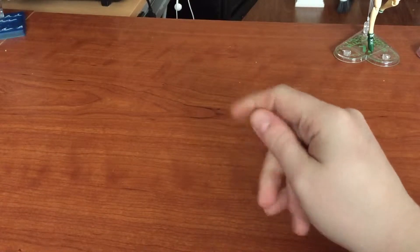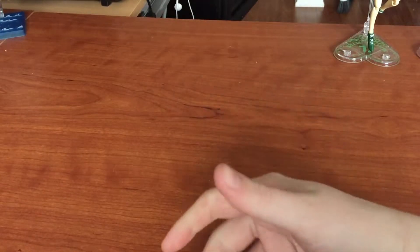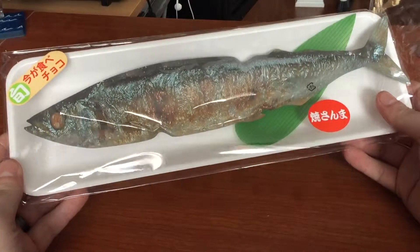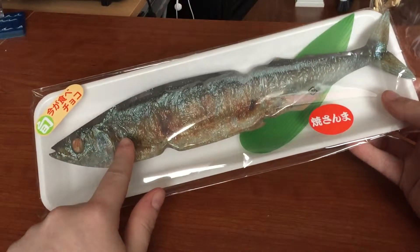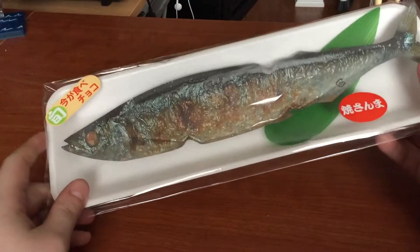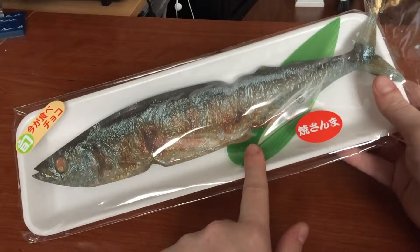Hello everybody, AlienSama back again. For this video, it's one of the items that I got out of a big package that you saw me unload, and today it is the grilled fish, or whatever you want to call it. I can't remember from J-list what fish this is supposed to be. But this is how they would package this particular fish in Japan, in this type of packaging, with the little leaf decoration.